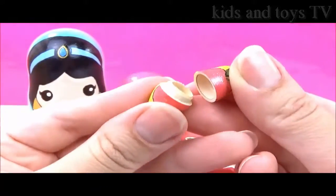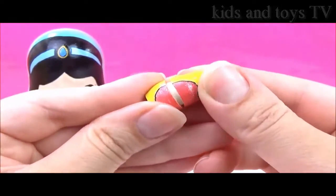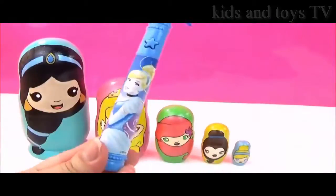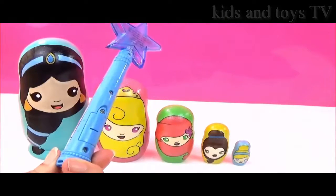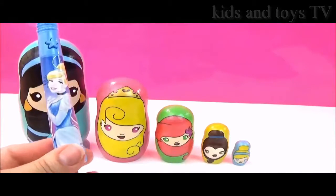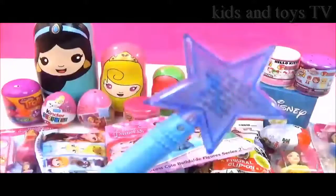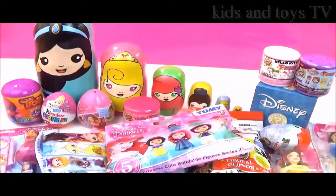Oh no, there's nothing inside. What are we going to do? Where are all the surprises? Don't worry, I have this magical Disney princess wand and it's going to get us loads of toys and surprises. Look at all these awesome Disney princess toys and surprises! I cannot wait to open them.